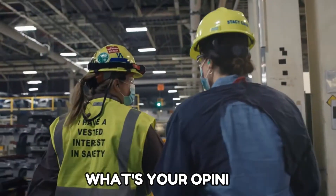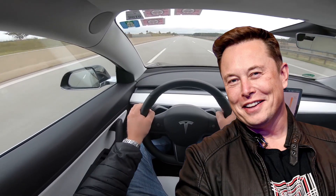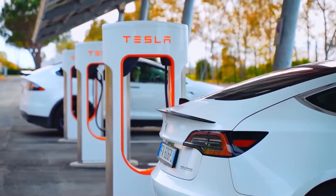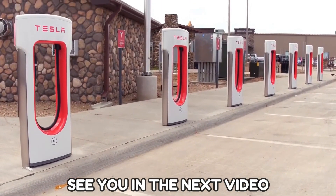That's it for today. What's your opinion on this new motor by Tesla? Do you think it will really surpass Elon Musk's EV ideology? Let us know your views in the comment section. If you love this video, kindly subscribe to the channel and give this video a like. Thanks for watching — see you in the next video.